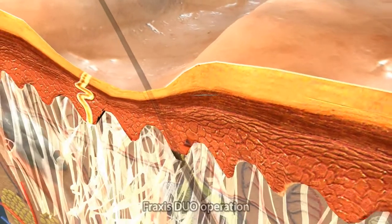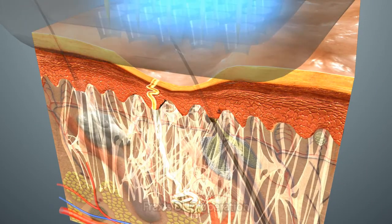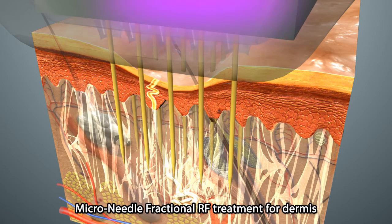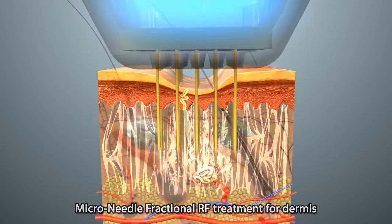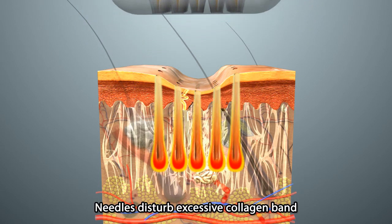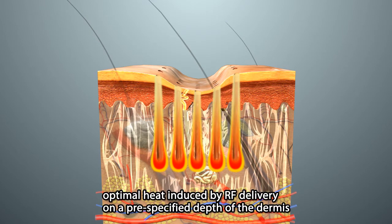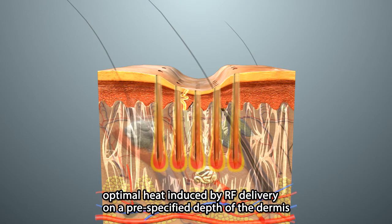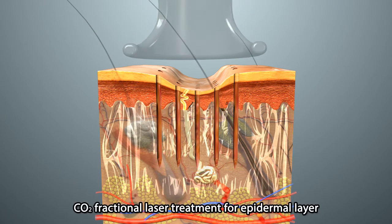Let's take a look at how the system works on stretch marks. Firstly, microneedles penetrate at precisely controlled depths of the dermis. While the gold-plated, non-insulated microneedles penetrate the skin, excessive collagen bands can be disturbed and RF is emitted in the target area for optimum thermal effect. Then the CO2 laser treatment is applied.